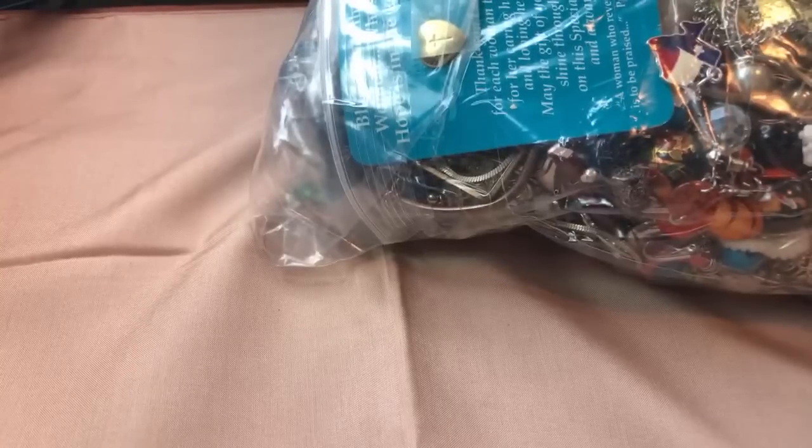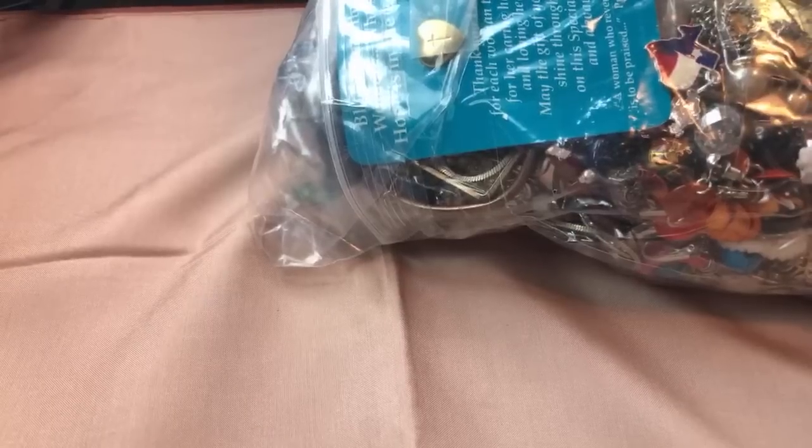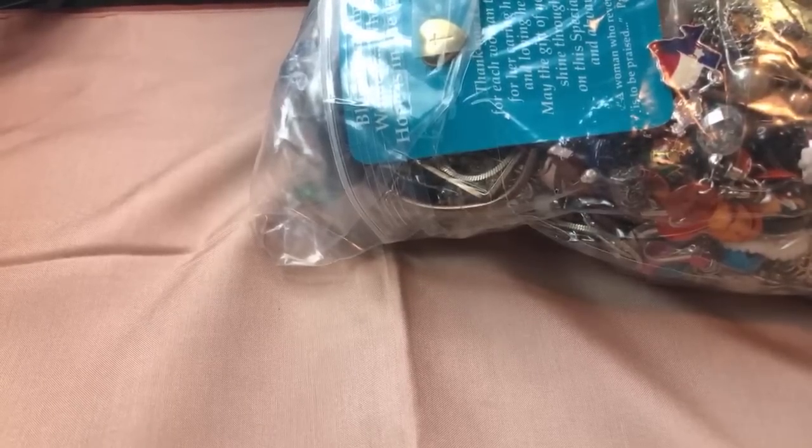Good evening everyone, thanks for being here. We're going to do another live jewelry bag today — actually a jewelry bag, not a jar. I do have some jars but I'm curious about this one because it's heavy. It's a Goodwill bag; I believe I got it for just around $25 with my discount, more like $21 but with tax so roughly approximately $25. I'm really anxious to finish with the Goodwill bags.